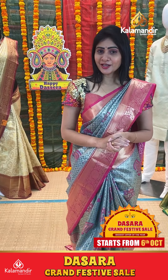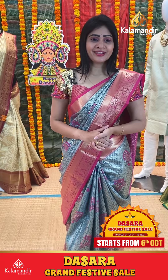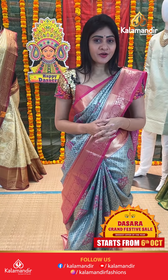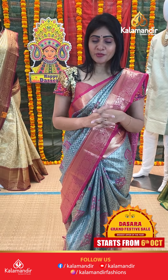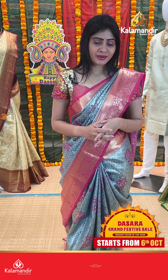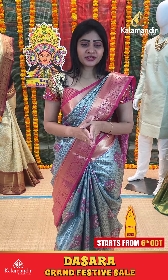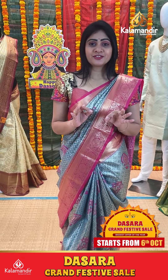Hello all you beautiful ladies, hello Anwaru. Hope you all are doing fine. Welcome to Kala Mandir. As you all know, Kala Mandir is a decade-old trusted brand and we never compromise with our quality with reasonable prices. Today I will show you the latest series collection at flat 50% off.